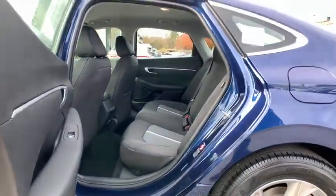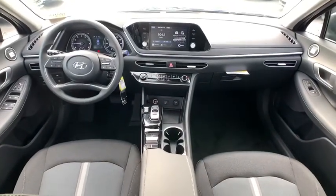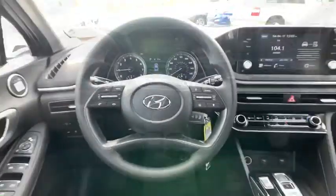Electronic stability control, security system, trip computer, remote keyless entry, carpeted floor mats, panic alarm, overhead console, cargo net, tachometer, brake assist, cloth seats, and driver vanity mirror.